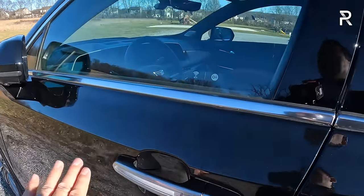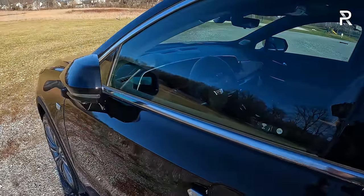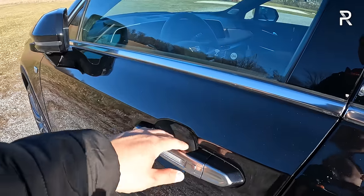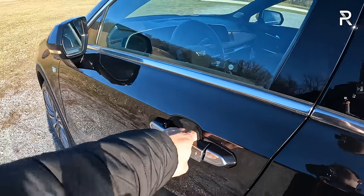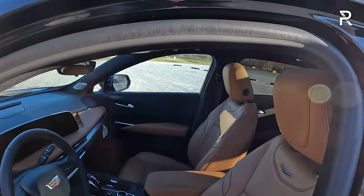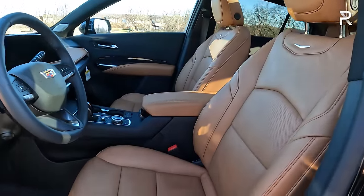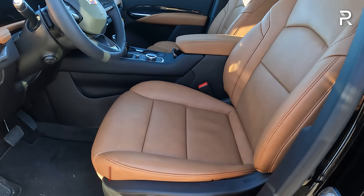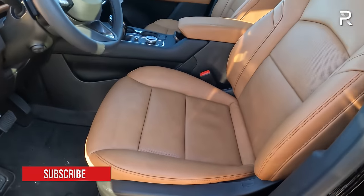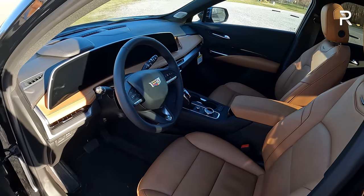As you approach the vehicle, it has traditional door handles. The mirrors power fold, and the vehicle has a walkaway auto lock feature. To unlock, you approach with the key and push the button on the outside of the door handle, which will unlock the doors and unfold the mirrors. The stellar black exterior is complemented by a two-tone Sedona and jet black full leather interior. The seats adjust 12 different ways, with heated and ventilated front seats and two-person memory on the driver's side, plus a power lumbar massage function.